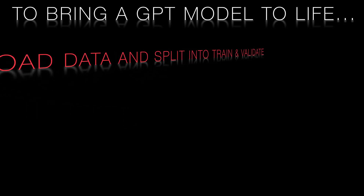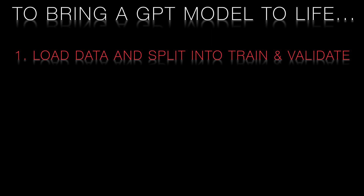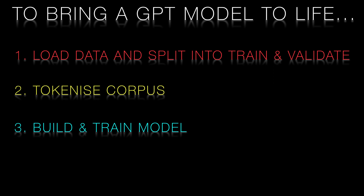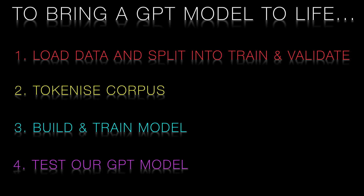So for the remainder of this video we'll cover the steps of bringing a GPT model to life: loading data and splitting it into training and validation sets, tokenizing the training corpus, building and training the model, and finally testing our trained model.